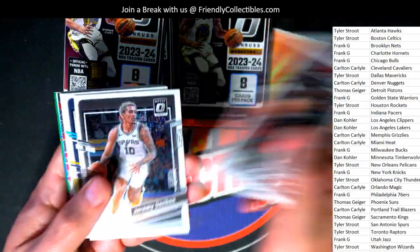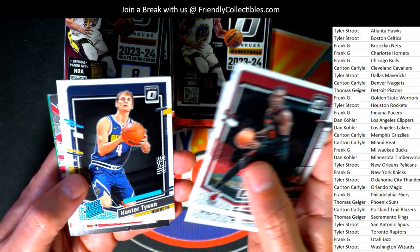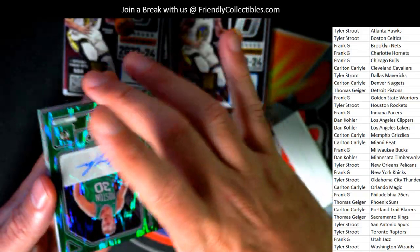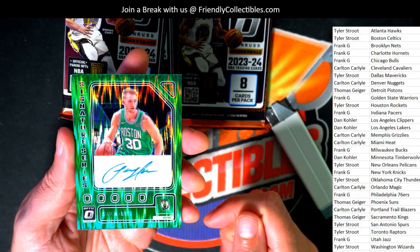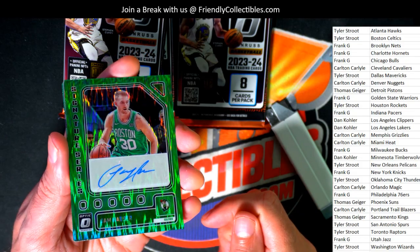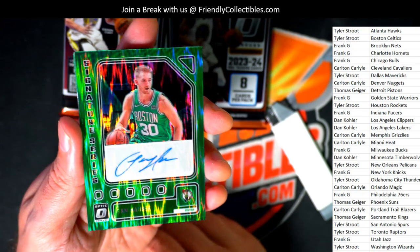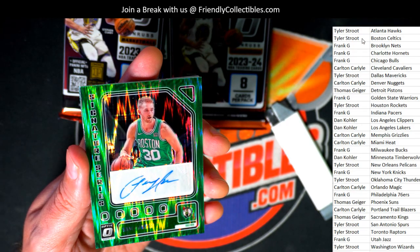What else is popping through? Okay, Denver Nuggets rated rookie card — what is this? Signature series.